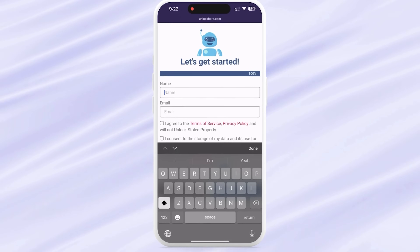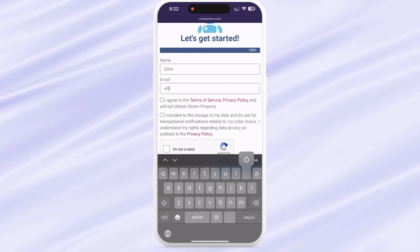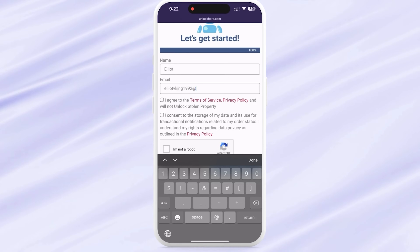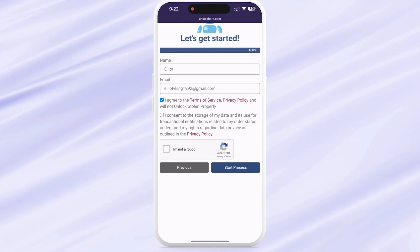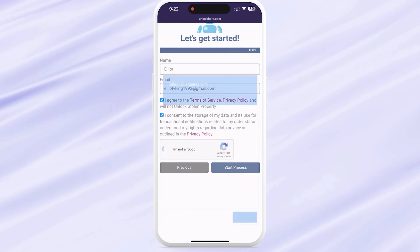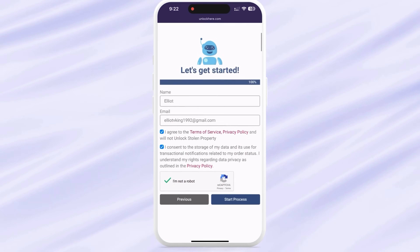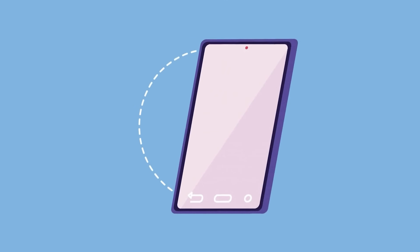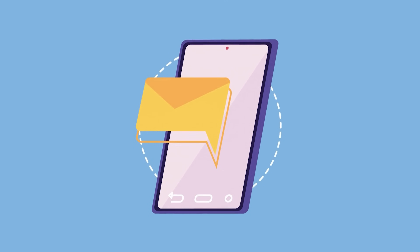Then, key in some basic info to attach your order to your account. Make sure it's correct so your order confirmation reaches you. They will send a confirmation code to your email, and you'll need it. Next, tick the box to agree to the terms and confirm you're not trying to unlock a stolen device, and solve the quick CAPTCHA — they need to know you're not a robot. Then click on Start Process. Keep an eye on your email for a confirmation code. Sometimes this email can land in your spam or junk folder, so be sure to check there as well.